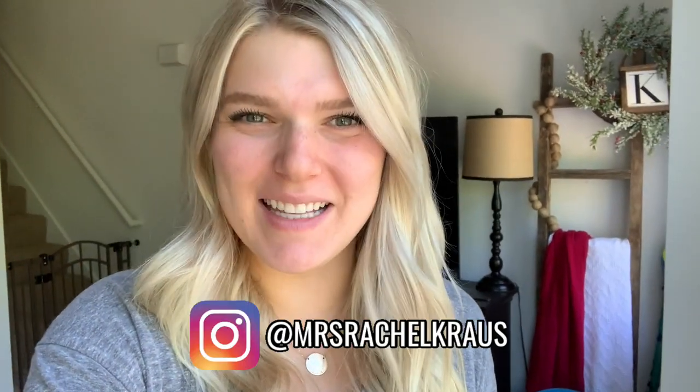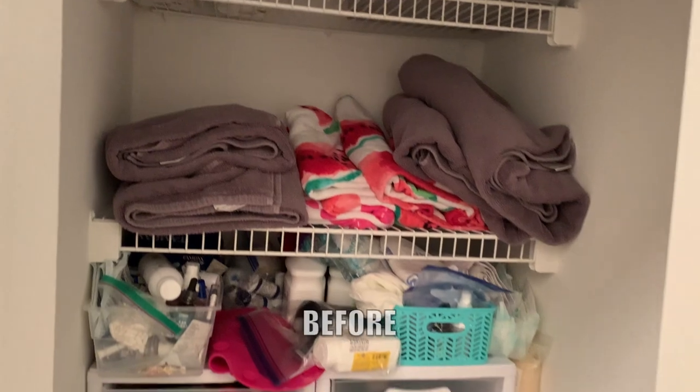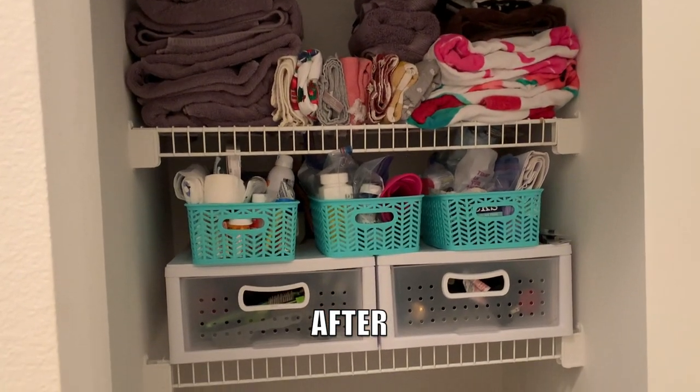Hey guys, welcome back to my channel. My name is Rachel K. You might know me from my Instagram at Mrs. Rachel Krause, and today I am doing a whole closet reorganization. We are going to be decluttering everything, cleaning everything out, organizing it again, and I will be doing this pretty much using the KonMari method with my own little spin on it.